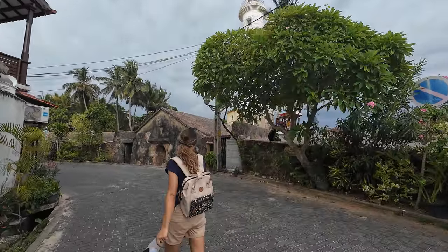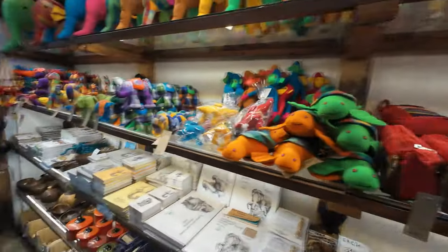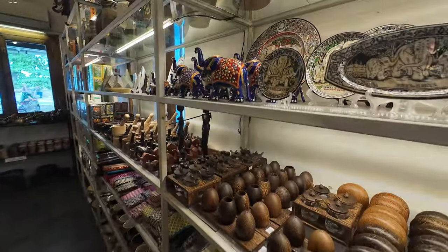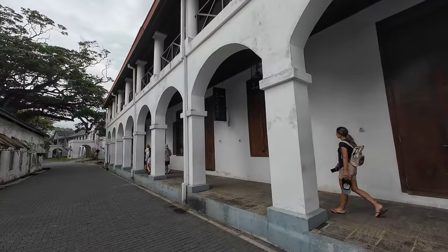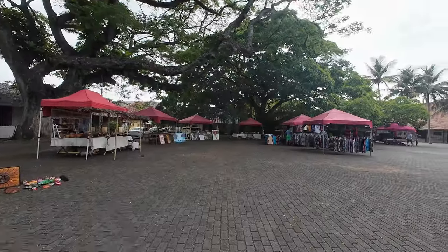After, we aimlessly strolled around, stopping at random boutiques and stores, passing by the old Dutch hospital, the Maritime Museum, churches, and so on.